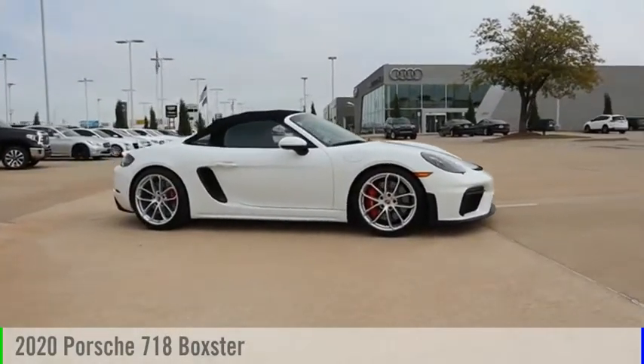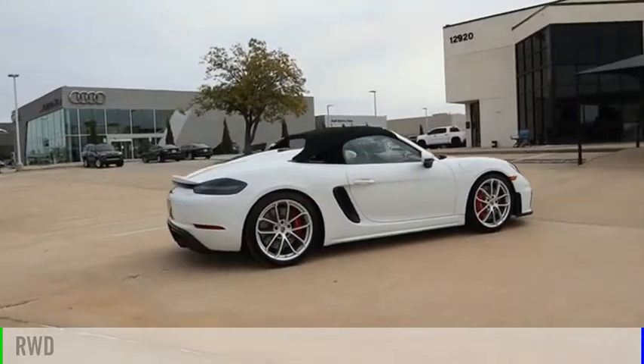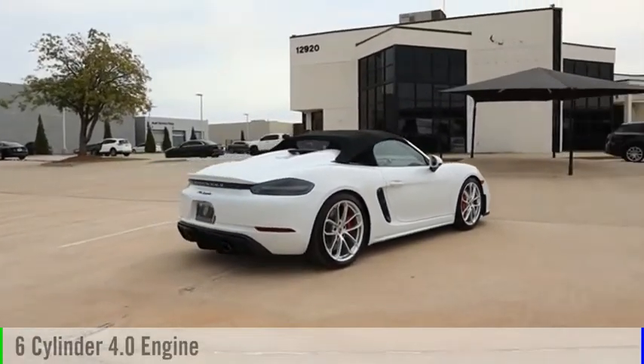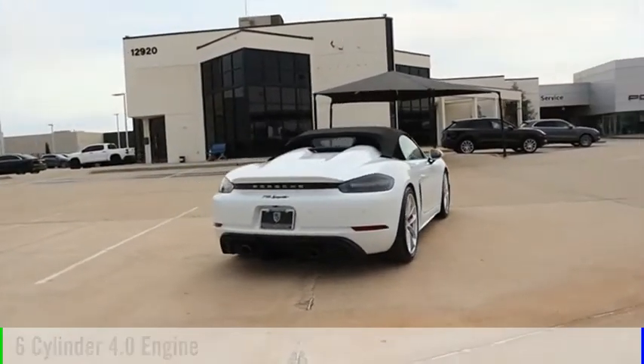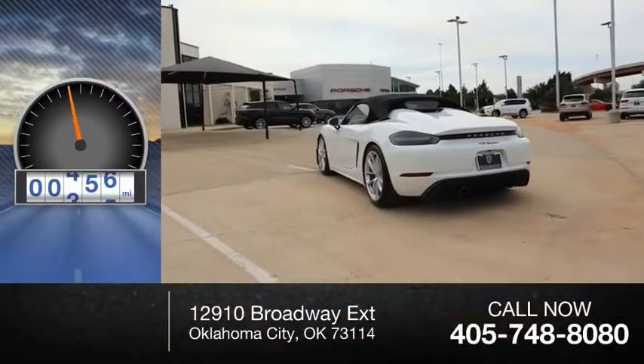Come test drive the 2020 Boxster. This vehicle is powered by a rear-wheel drive, six-cylinder, 4.0-liter engine, and comes with a six-speed manual transmission. This vehicle has less than 900 miles.